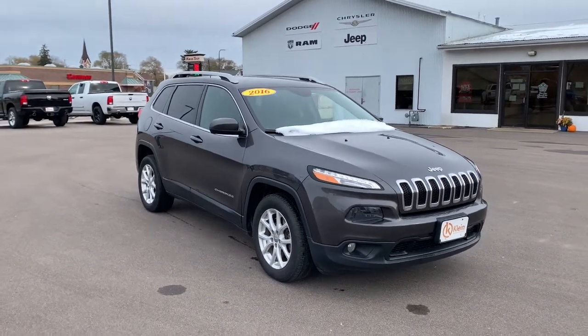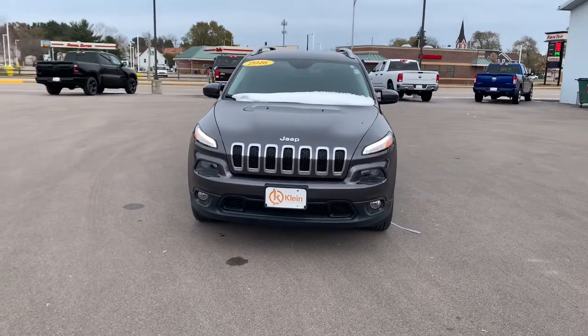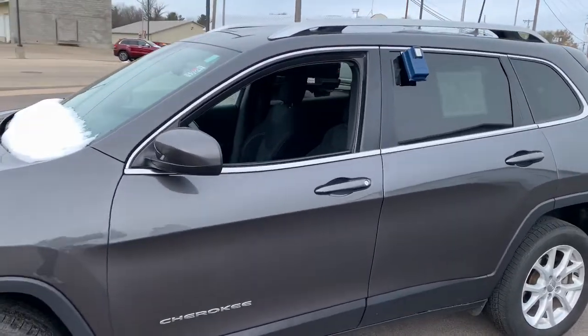Get acquainted with the 2016 Jeep Cherokee. This vehicle is an outstanding buy with fewer than 70,000 miles on the odometer. Explore your world with confidence in the Cherokee.